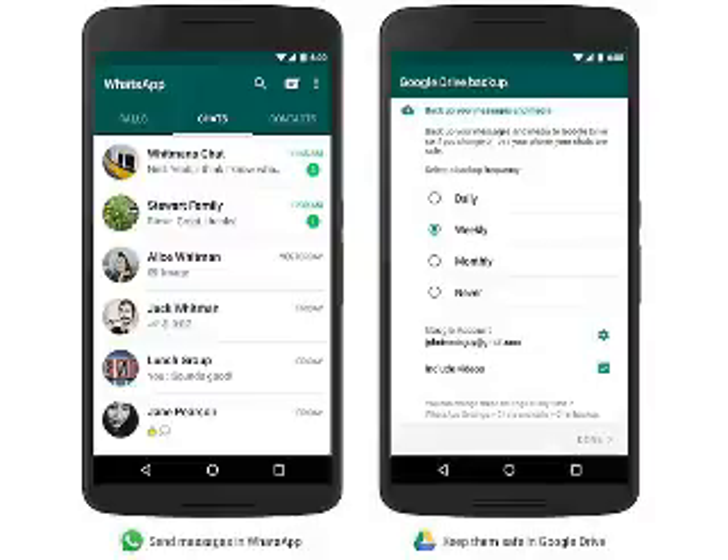On tapping the backup option, the app requested users to enter a Google account to backup or restore files to. Users could change the frequency of backup for messages and media from daily, weekly, or monthly. It also gave app users the option to turn off auto backup, and users could choose to backup using Wi-Fi only or Wi-Fi and cellular data.